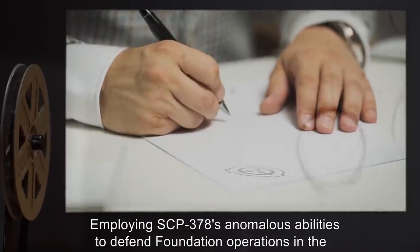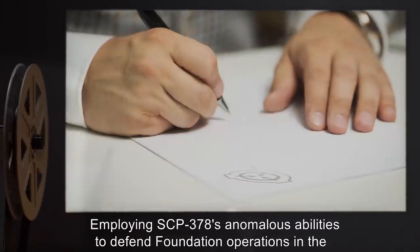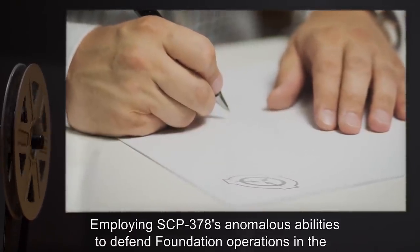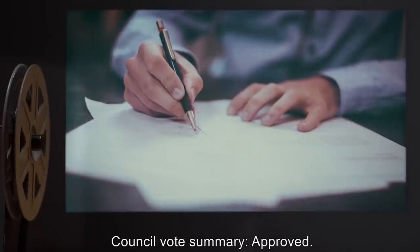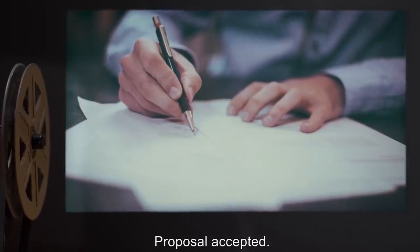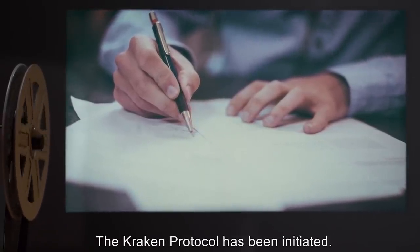Proposal: Employing SCP-378's anomalous abilities to defend Foundation operations in the United States. Council votes summary: Approved. Proposal accepted. The Kraken Protocol has been initiated.